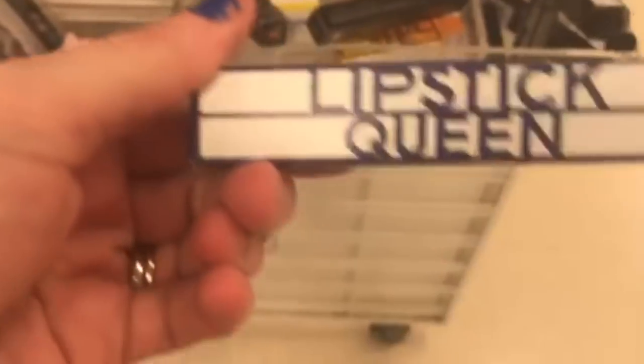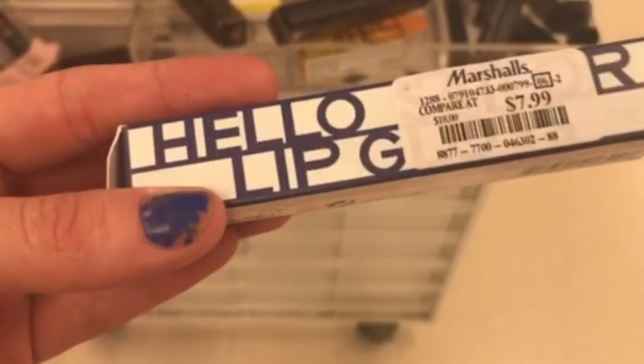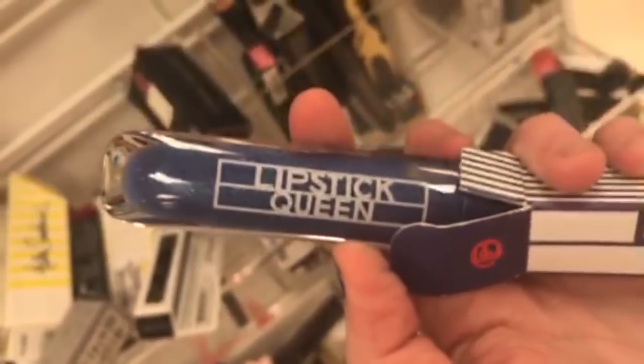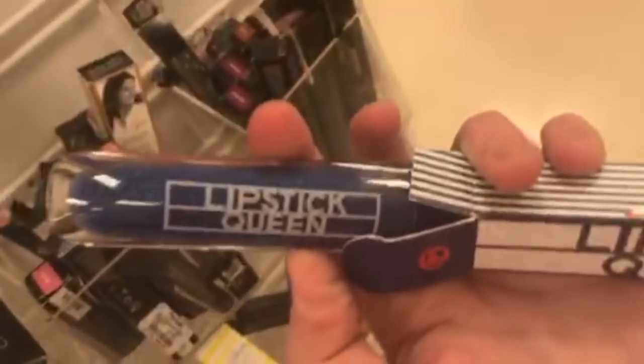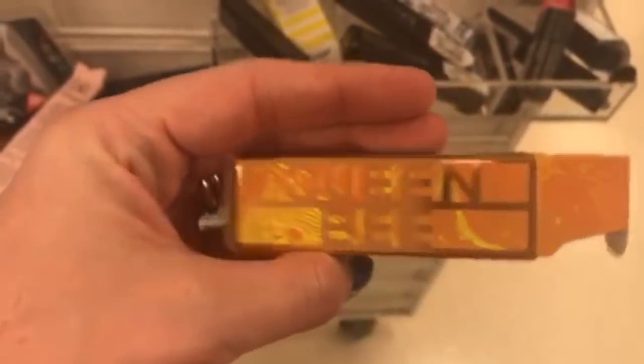The Lipstick Queen Hello Sailor is like a lip gloss at $7.99 — it's a blue sparkly lip gloss. I wish I had the nerve to wear it — look how pretty! Then the Lipstick Queen Queen Bee is $7.99 and I just had to get it. Look how beautiful it is!